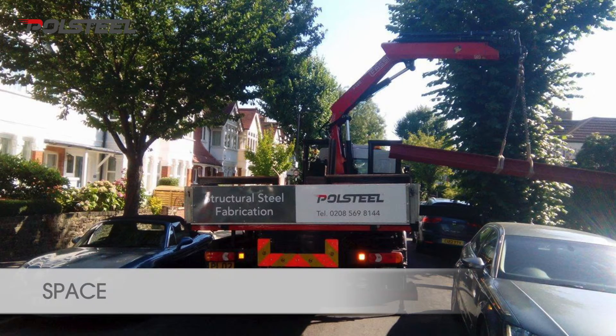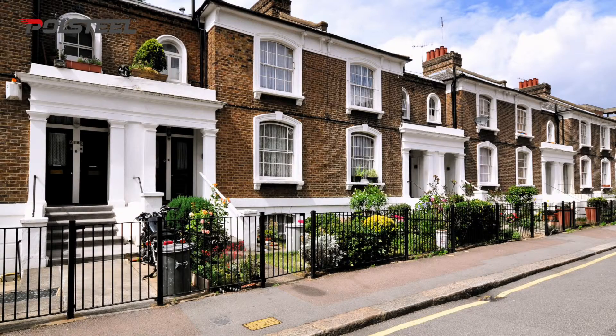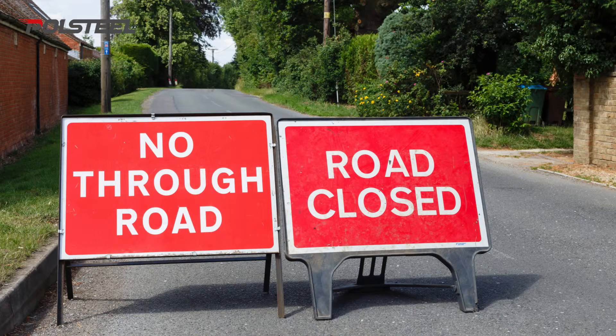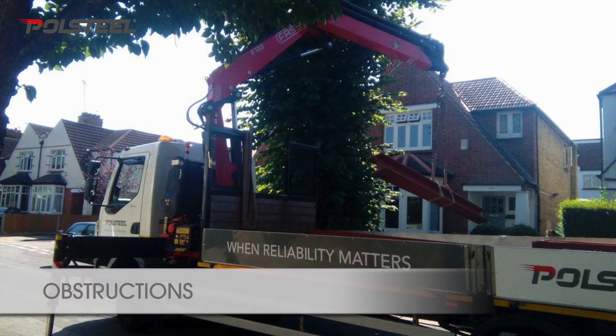Space. Is there enough room in front of the building? Is the driveway wide enough to accommodate the truck? If not, would you need a parking bay suspension or even a road closure? Is the road surface sufficient to take the load of the steel and the truck itself?